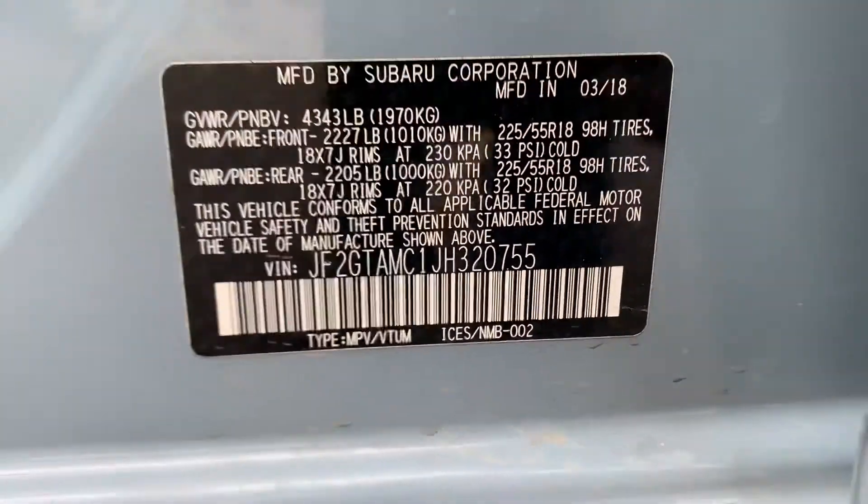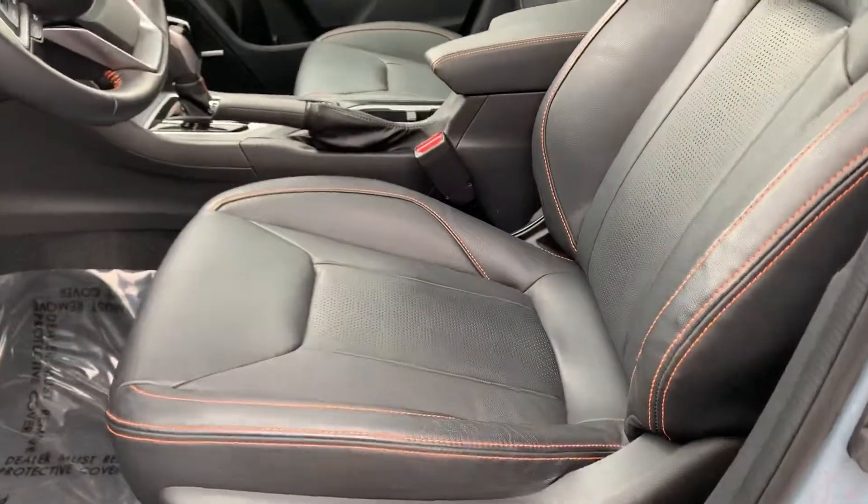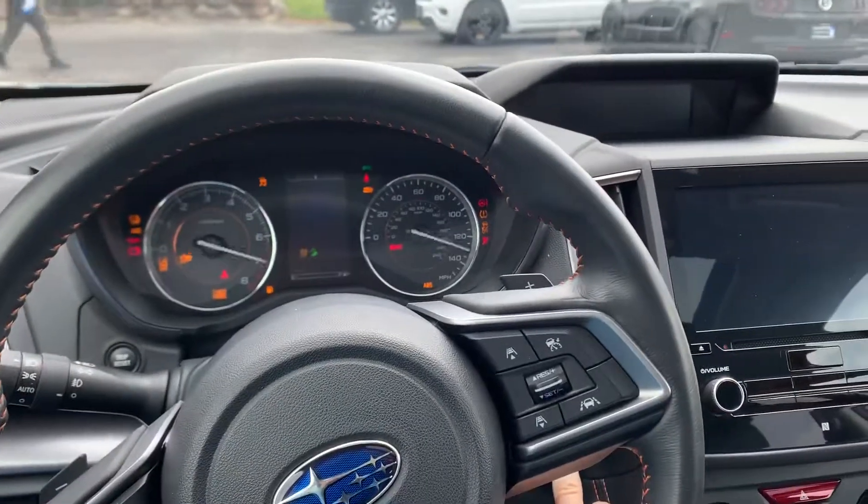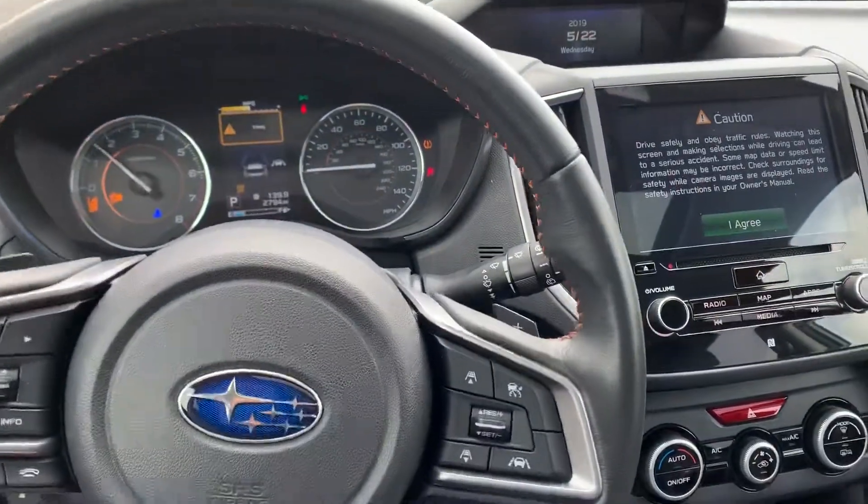Seeing a super low miles — 2,500 miles on it. Let me start it up here for you.